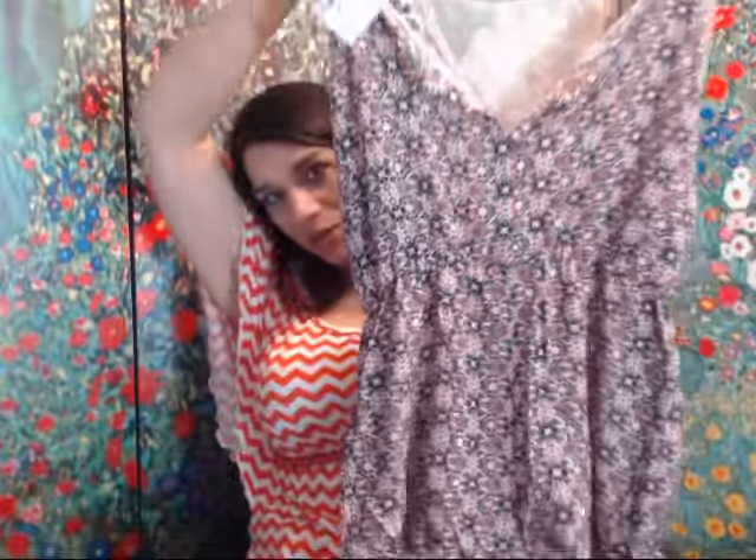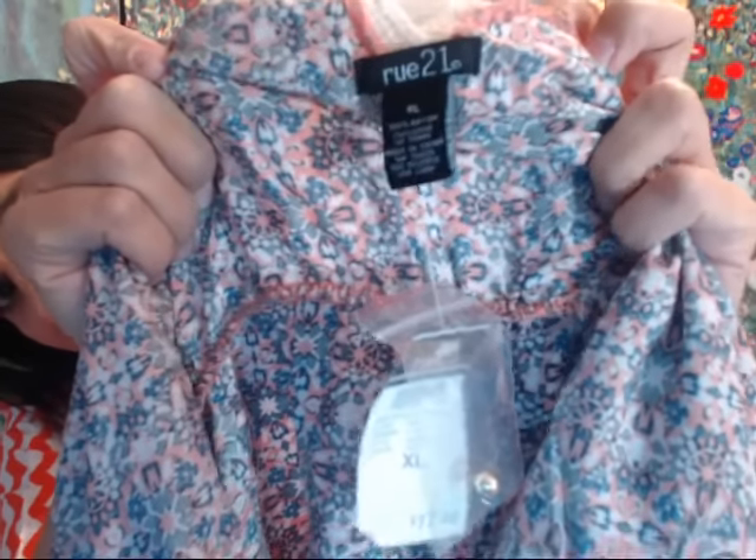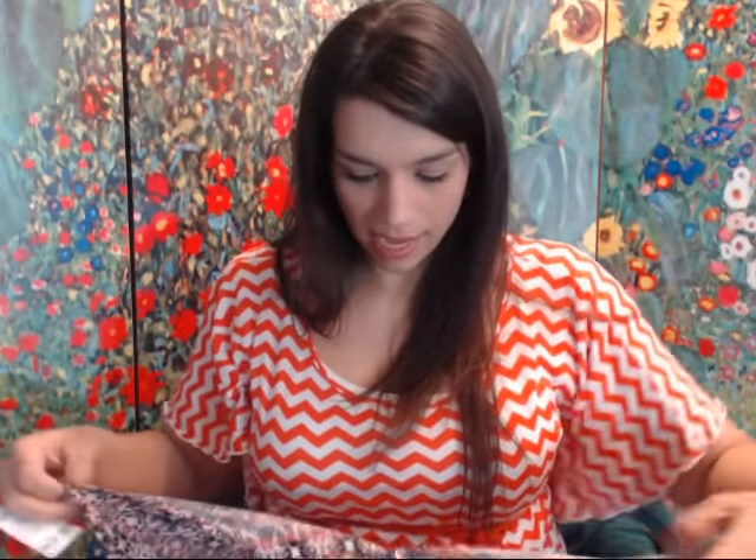Here's another romper — I thought this one was adorable because it has a lace back. It's Rue 21, which isn't a fantastic brand but it's popular enough. It's a size extra large, which is a really good size for rompers and dresses. I paid the same $2.40 after the discounts, and if I can sell it for $15 it should net around a $7 profit.